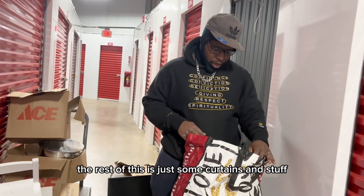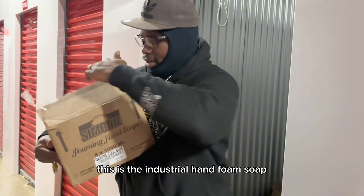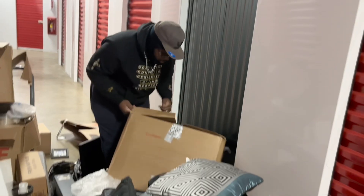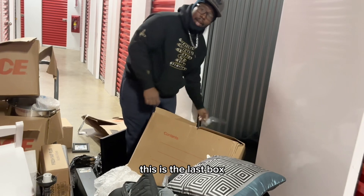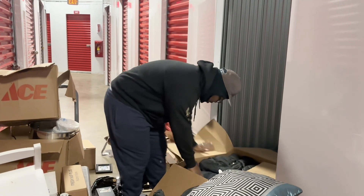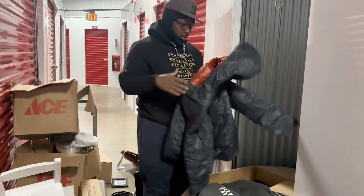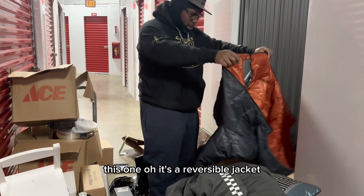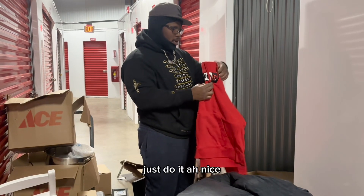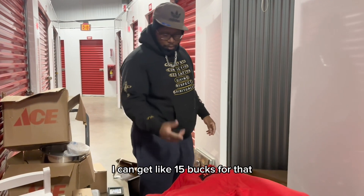The rest of this is just some curtains and stuff. I guess I'll donate this to the church. This is the industrial hand foam soap. This is the last box — it's usually the last one that has good stuff. Winter jackets. Nike hooded sweatshirt — that I know how much you can get. I can get like $15 for that.